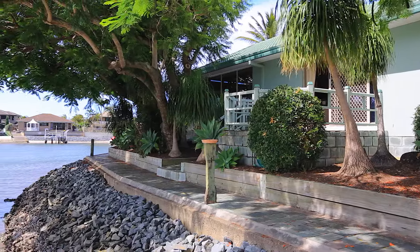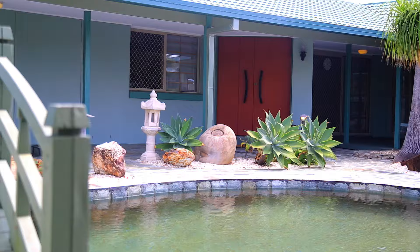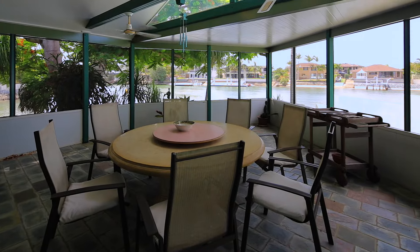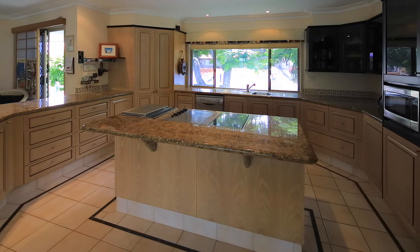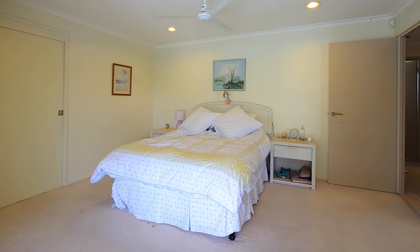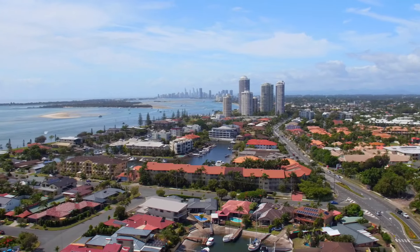Take the boat out and within minutes cruise the open broadwater. Ideal for families and perfectly located to enjoy the Gold Coast lifestyle with just a short trip to boutique cafes, bars and restaurants, the beaches of Surfer's Paradise and three championship golf courses.